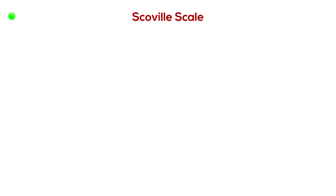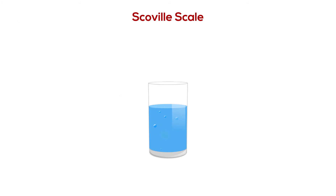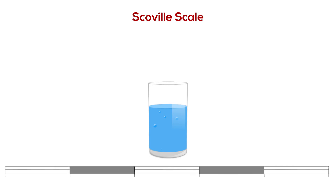The Scoville scale is the standard measurement of food spiciness, which measures how much capsaicin can be diluted in sugary water until the heat is no longer detectable. The degree of dilution gives its measure on the Scoville scale.